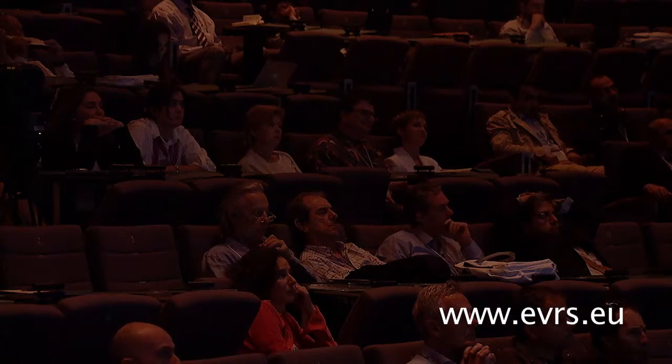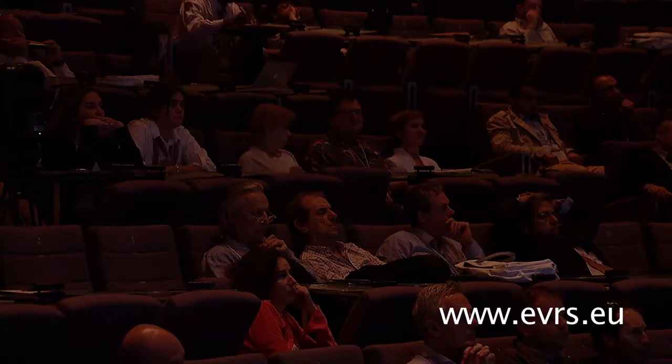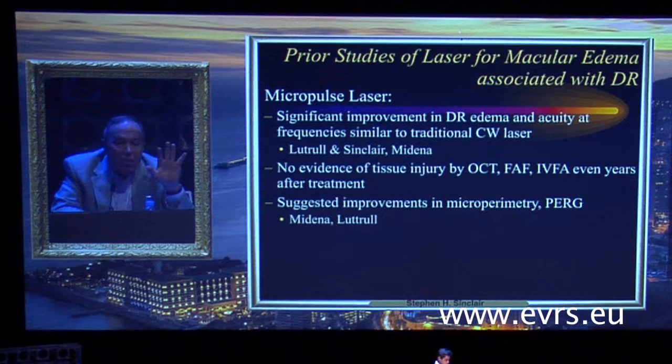Diffuse macular edema involving the fovea is untreatable by primarily using focal continuous wave laser. What about micropulse laser? As Frederic has pointed out, this has multiple advantages. There is significant improvement in diabetic retinopathy edema and acuity at frequencies similar to traditional continuous wave laser treatment, but with absolutely no evidence of tissue injury when the 5% duty cycle is used — whether measured by OCT, autofluorescence, or any other method, even years later there is no evidence of any laser injury.